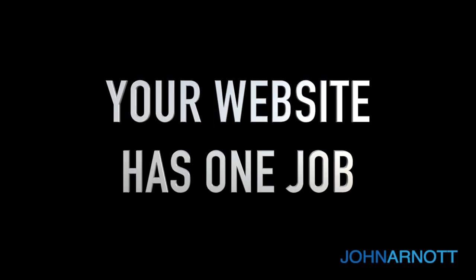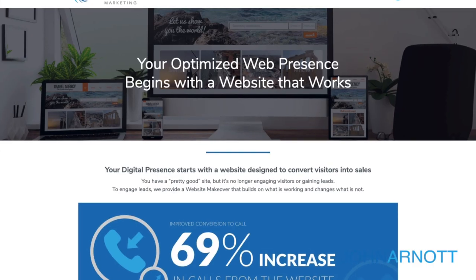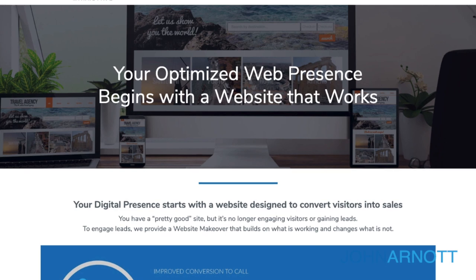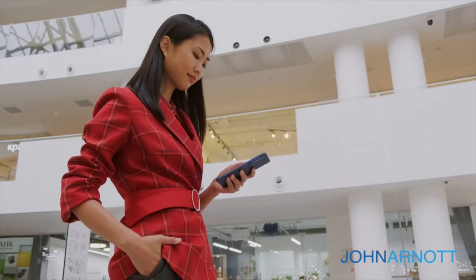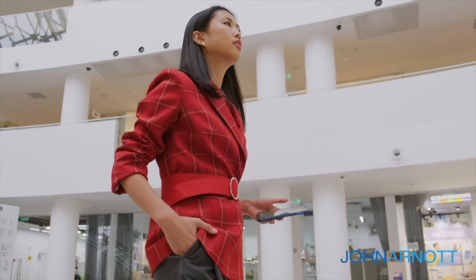A website's job is really very simple. Sure, it needs to look good. Sure, it needs to clearly articulate what it is that you do or offer. It needs to get that visitor, that ideal client, customer, or patient, to take an action, whether that's to pick up the phone and call or to fill out the form. In this video, we're going to go over the five things every website homepage needs to have to convert that visitor into a client, customer, or patient.